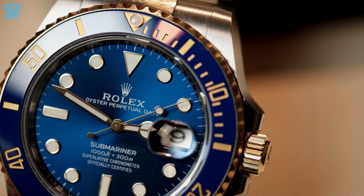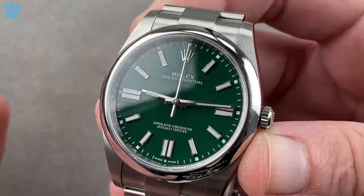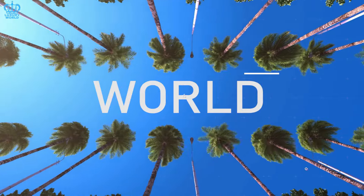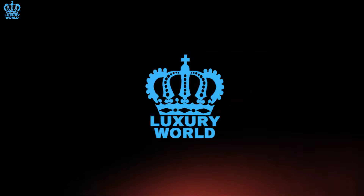Which Rolex timepiece discussed in this video do you find most appealing? Please let us know by leaving a comment and giving it a thumbs up. Don't forget to subscribe to our channel for future updates. Thank you for watching Luxury World — we eagerly anticipate your participation in our forthcoming videos.